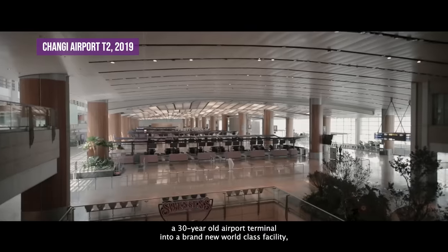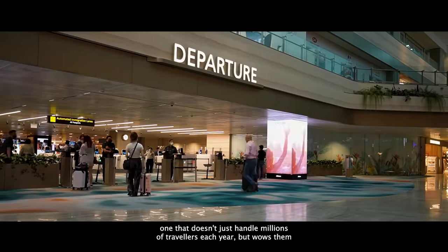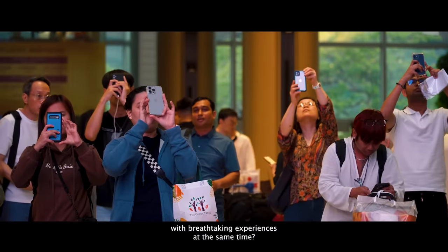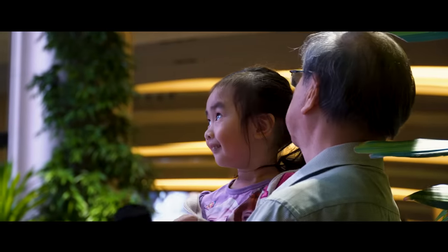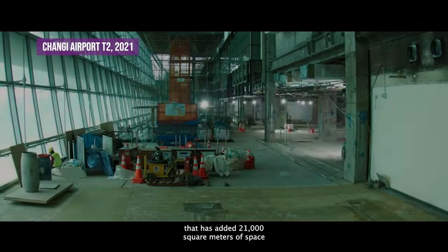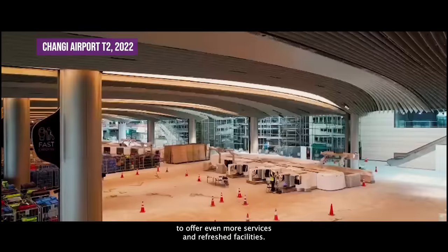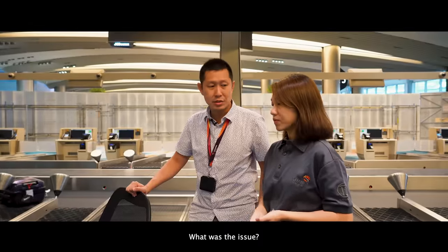What does it take to transform a 30-year-old airport terminal into a brand new world-class facility? One that doesn't just handle millions of travelers each year, but wows them with breathtaking experiences at the same time. For Changi Airport Terminal 2, the answer came in the form of a massive renovation project that has added 21,000 square meters of space to offer even more services and refreshed facilities. But this was no easy feat.